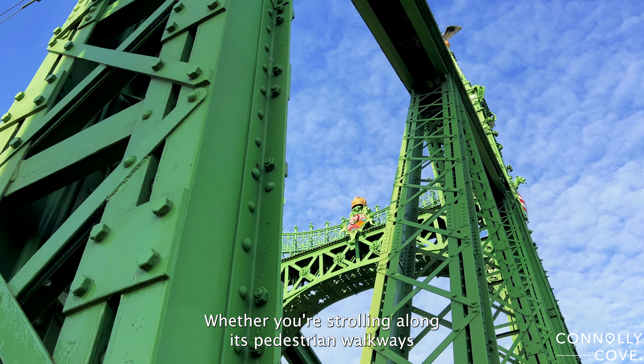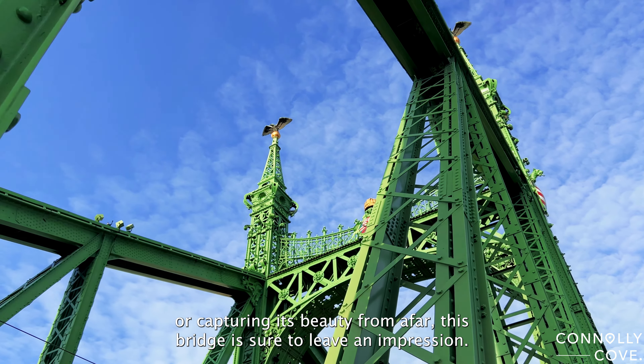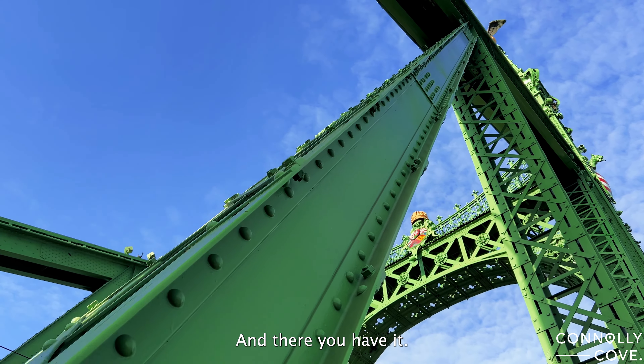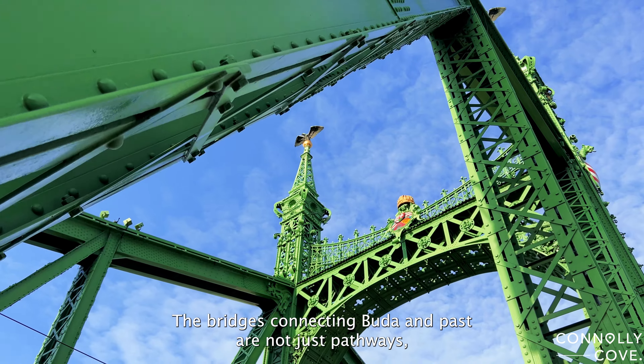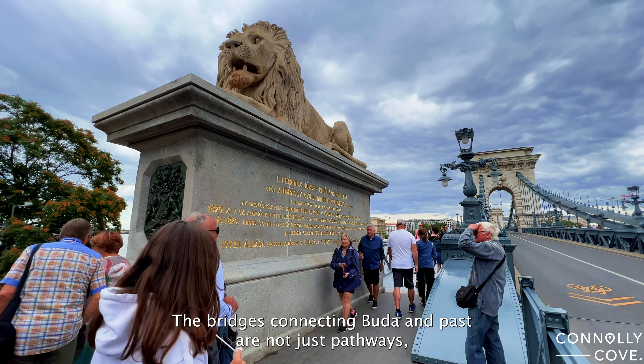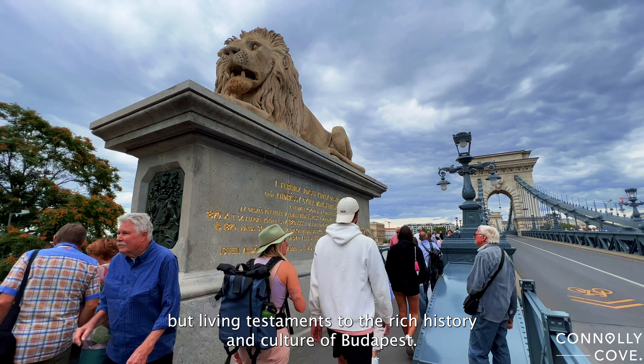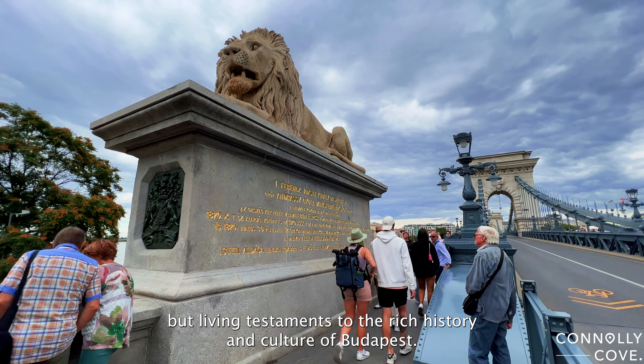Whether you're strolling along its pedestrian walkways or capturing its beauty from afar, this bridge is sure to leave an impression. And there you have it — the bridges connecting Buda and Pest are not just pathways, but living testaments to the rich history and culture of Budapest.